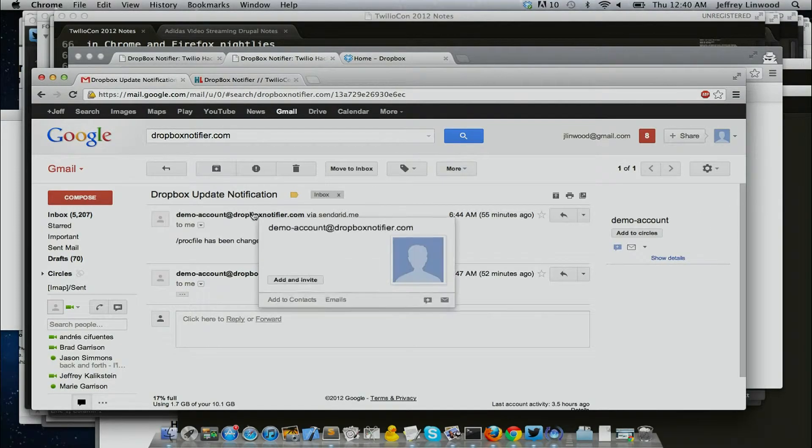Looks like a little technical difficulty there — we don't actually have this yet. Looks like it hasn't quite come through. But here's a sample email of what it looks like: 'Profile change in Dropbox,' and you'll get a text message. This uses Heroku, Twilio, and SendGrid.